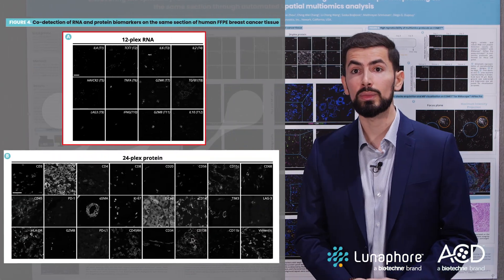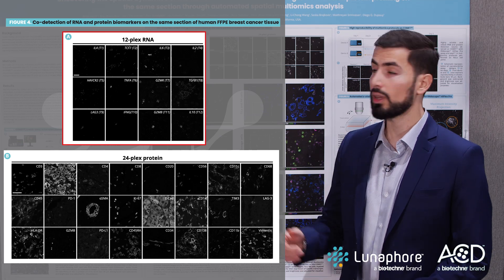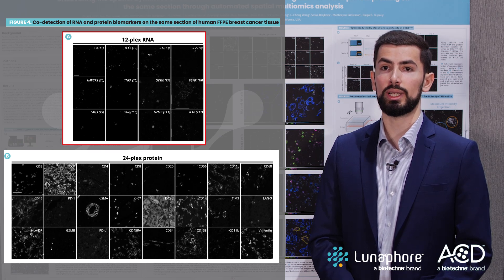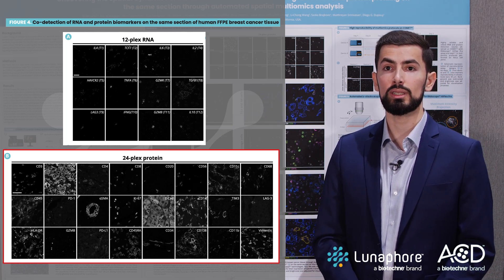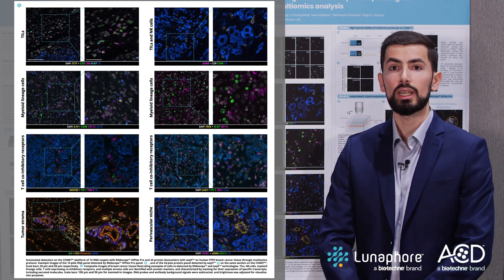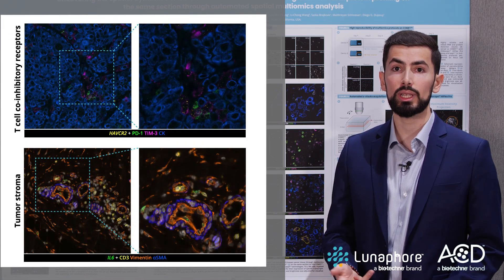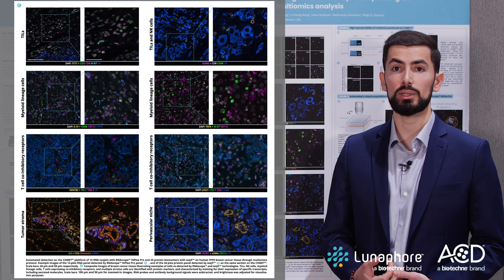On the next figure, I show you the co-detection of RNA and protein biomarkers on the same section of human FFPE breast cancer tissue. In panel A, example images of the 12-plex RNA panel used in the multi-omics protocol are shown, detected by RNAscope HyPlex Pro. In panel B, the 24-plex protein panel is detected by sequential immunofluorescence on the same section on Comet. I also show the co-detection of both signals, illustrating examples of cells co-detected by these two technologies: tumor infiltrating lymphocytes, natural killer cells, myeloid lymphoid cells, T cells expressing co-inhibitory receptors, and multiple stroma cells are identified with protein markers and characterized by staining for specific transcripts, including secreted molecules.